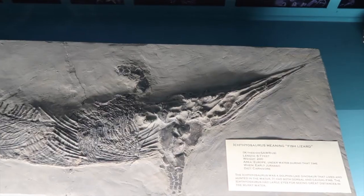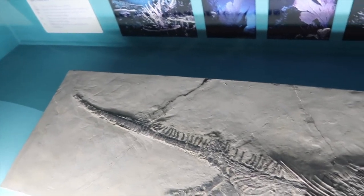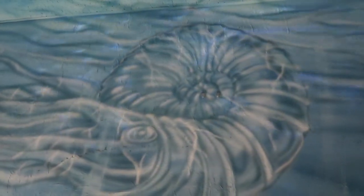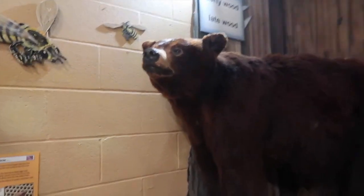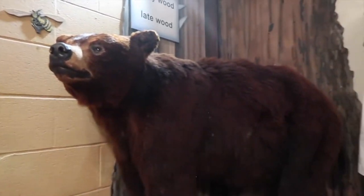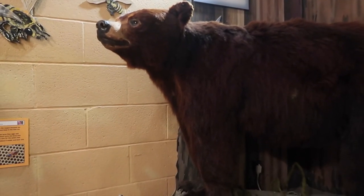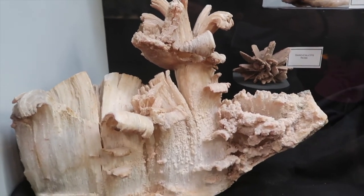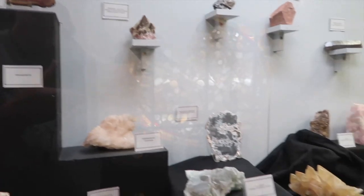The fossil of an ichthyosaurus — fish lizard. Pretty cool little mural painted in here. I like it. This guy up here — these brown bears. I have not seen a brown bear in Texas yet. That's a staghorn gypsy. It's all these minerals. It's pretty cool stuff.